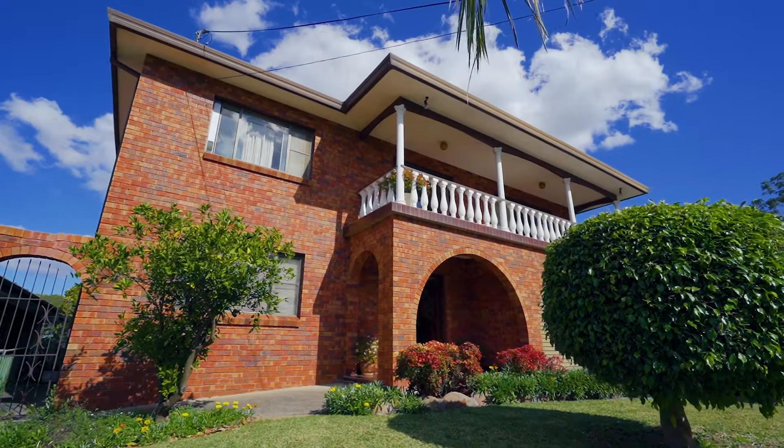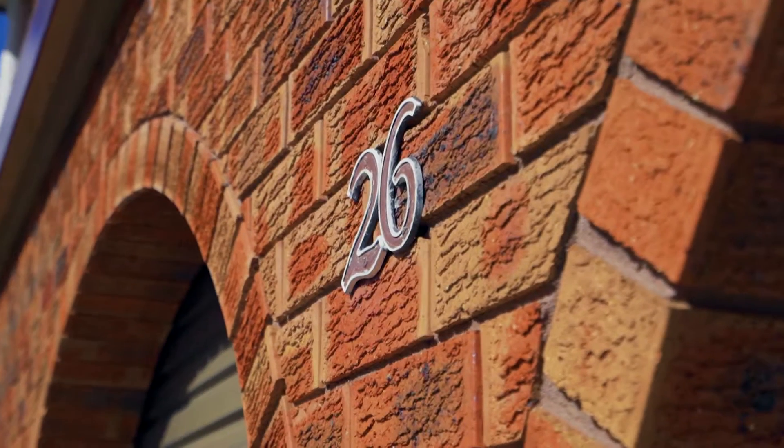This well-constructed home of epic proportions is perfect for every family. Hi, my name is Michael Dowling, proudly representing McGrath, and welcome to this wonderful home in Fernvale Avenue, Westride.